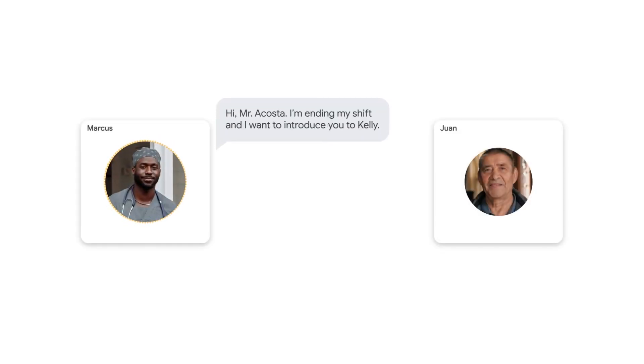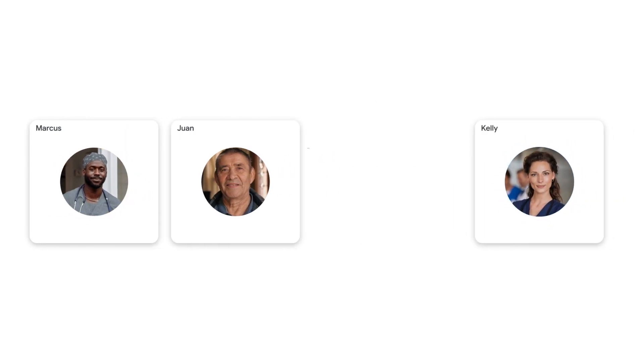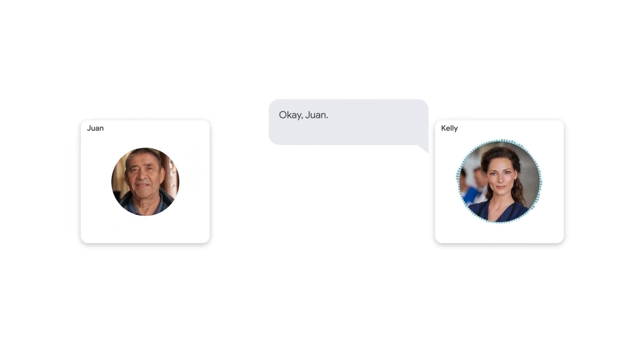In the next clip, Marcus is talking to Yvonne Acosta, telling him he's going to hand off his care to the next nurse. Kelly then talks to Yvonne and starts discharging him.